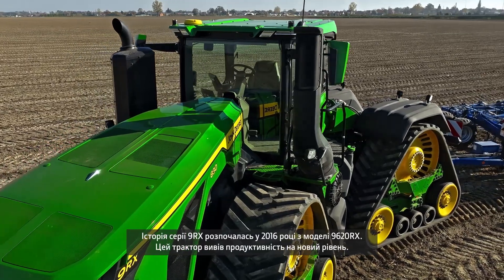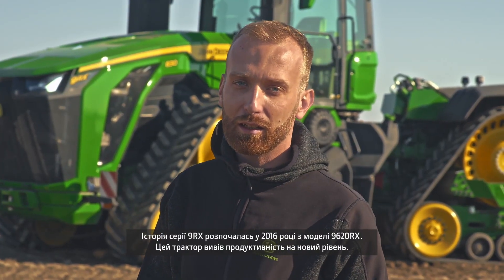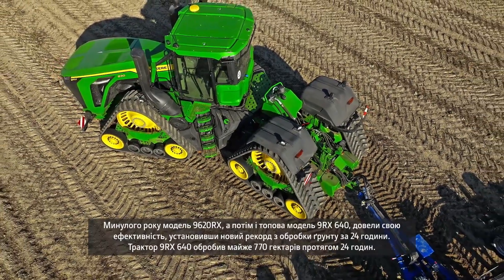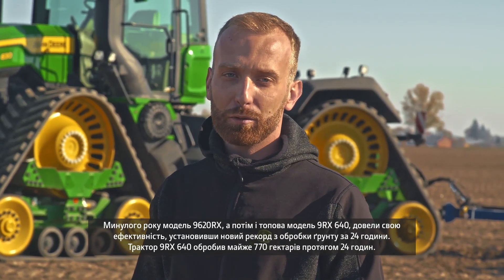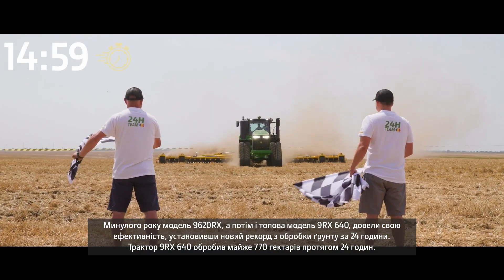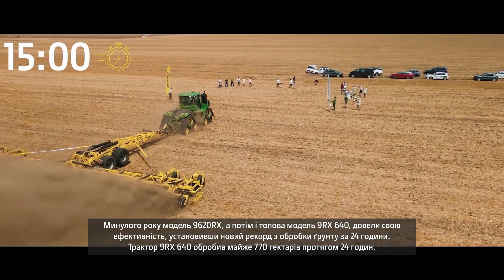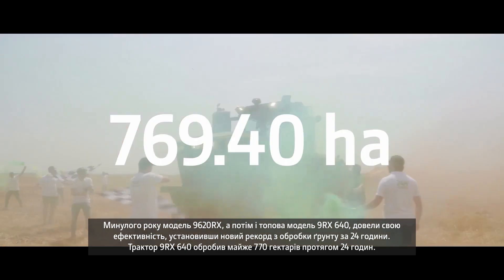The history of the 9RX series began in 2016 with the 9-620RX. This tractor took performance to a completely new level. The 9-620RX and later the top model, the 9RX 640, proved their performance last year by setting a new 24-hour tillage record. The 9RX 640 achieved almost 770 hectares of tillage within 24 hours.